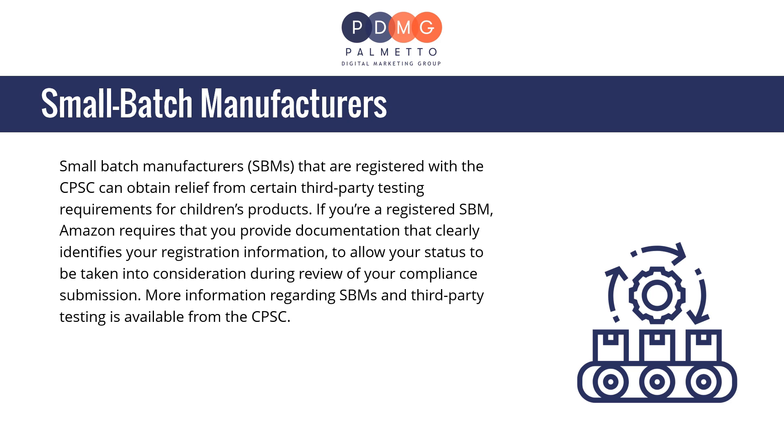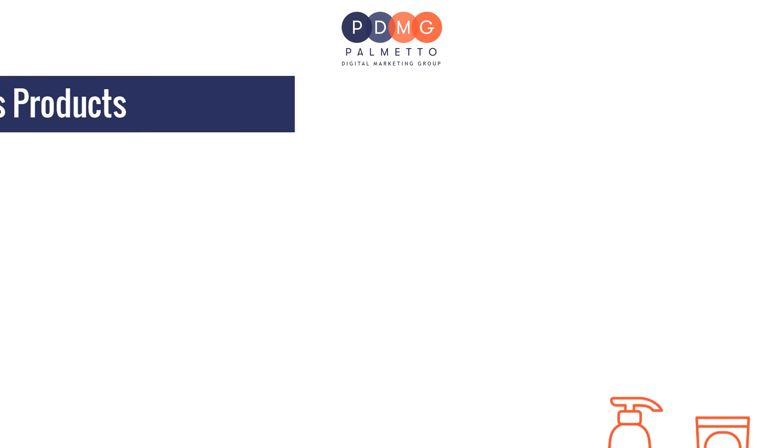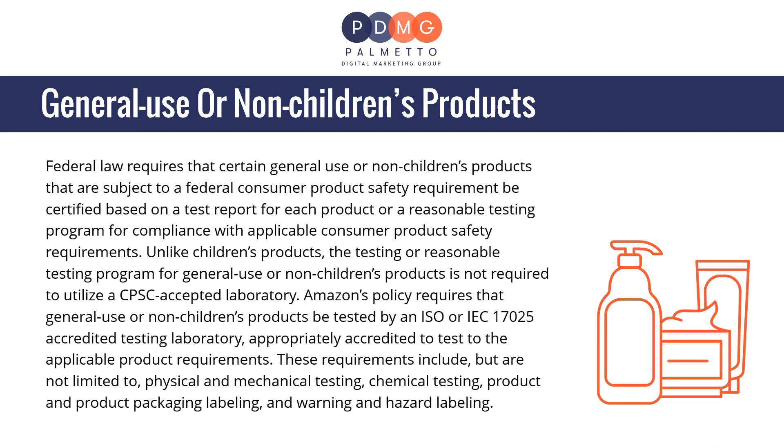Small batch manufacturers, or SBMs, that are registered with the CPSC can obtain relief from certain third-party testing requirements for children's products. If you're a registered SBM, Amazon requires that you provide documentation that clearly identifies your registration information to allow your status to be taken into consideration during review of your compliance submission. Amazon's policy requires all SBMs to clearly list their registration information on their CPC.